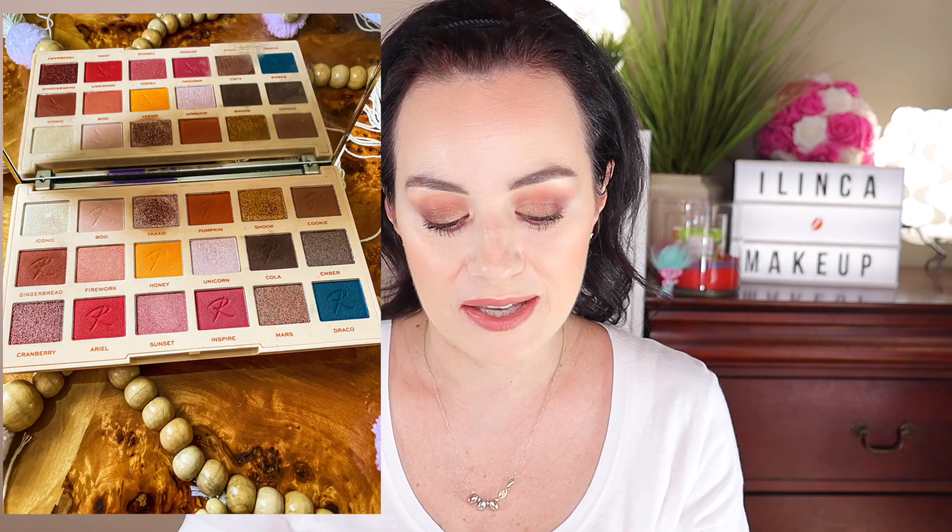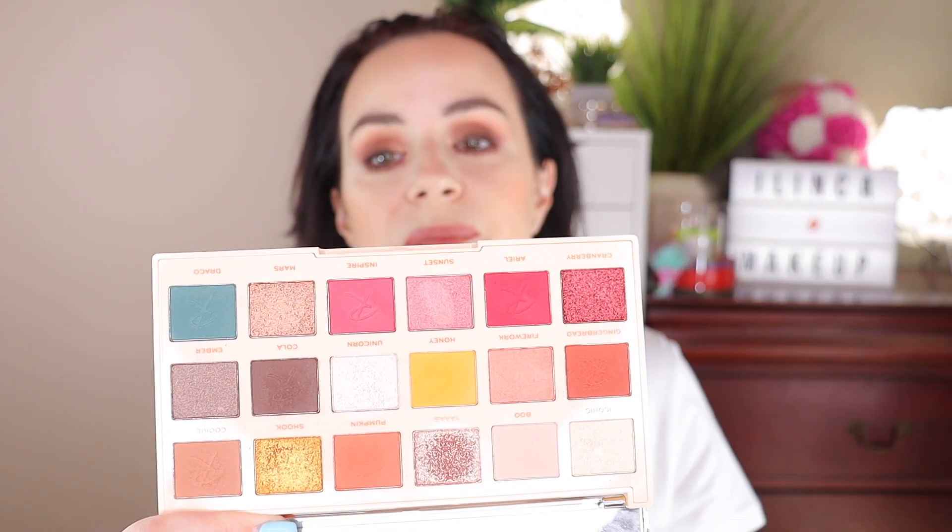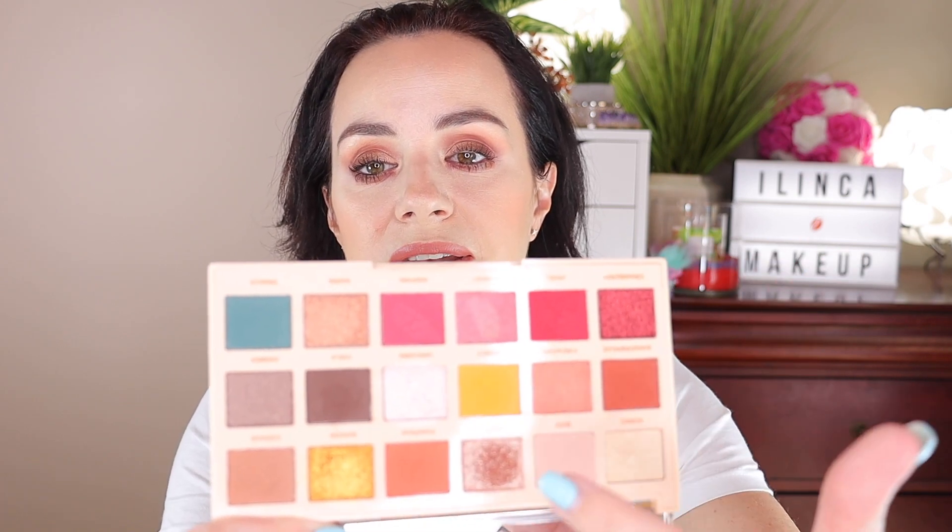The drugstore version of my favorite eyeshadow palette is the Makeup Revolution Roxy palette. You've seen me use this on my channel. It has a lot of nice peachy brown neutral warm shades, and I love that it has some pops of color plus really nice shimmery shades that perform at a very high-end level. It looks so high-end and you can even use the front as a mirror. I really love it.